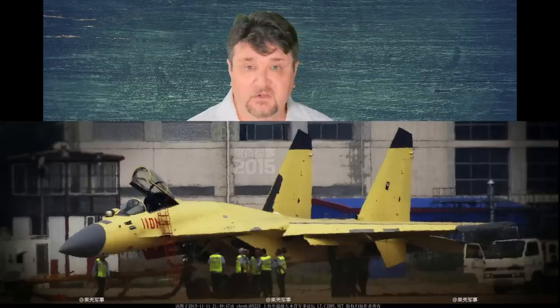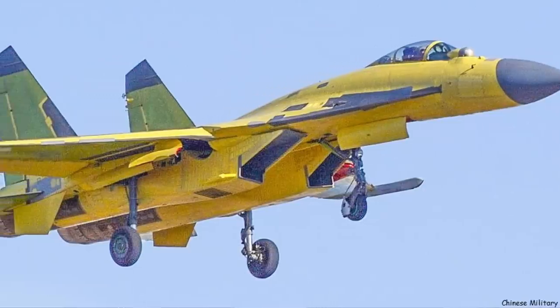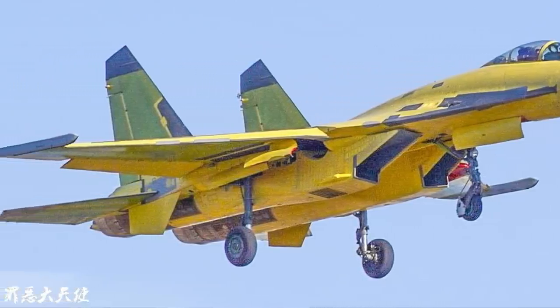But the story doesn't end here, because the J-11D is going to enter service soon. Prototypes are flying, and some units are probably already being delivered. Analysts believe this is the best Flanker existing in the world — even better than the Russian Sukhoi 35. We will have time to delve deep into the design of the J-11D, but for now let's go back to 2011.